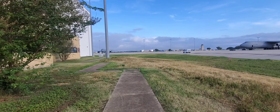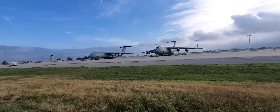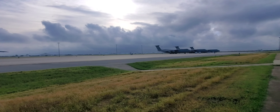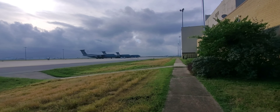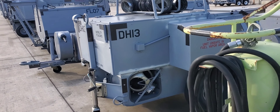Hello everybody. I was thinking about making a video about my Air Force job. I'm in the Air Force Reserve, I'm a Master Sergeant, and I come from an aircraft maintenance background.